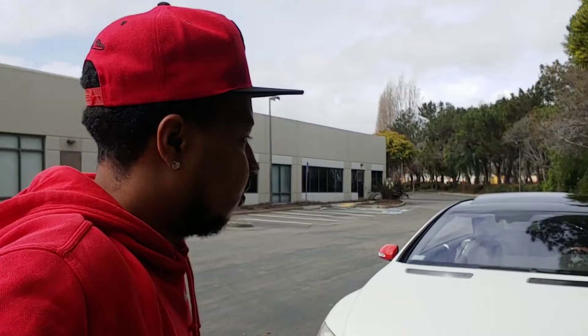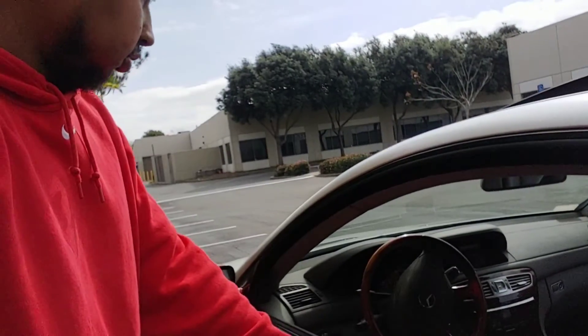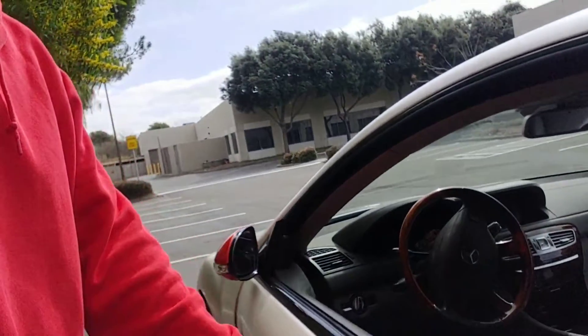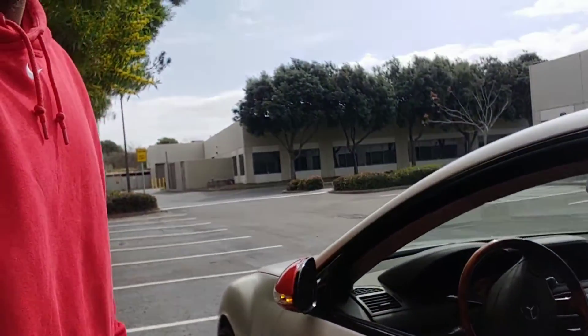One more thing I want to show you: the mirrors fold in automatically once you lock the door. Just lock it and they fold in. When you unlock it, they fold back out. Signing off — Benz Man.